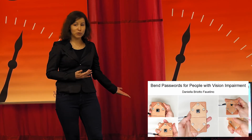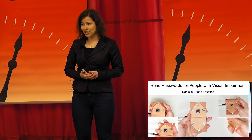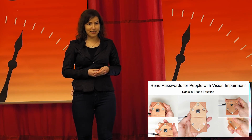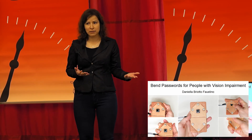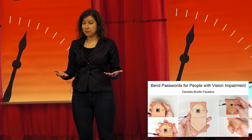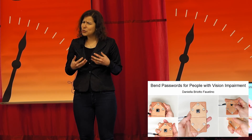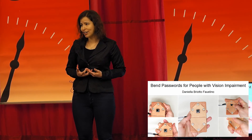My research will explore the potential of band passwords for people with vision impairment. I'm developing the flexible device pictured here, made of silicone and with flex sensors, able to capture and verify band passwords. I plan to evaluate how easy to learn and how easy to memorize band passwords are for people with vision impairment. My research is the first to explore band passwords for people with vision impairment, and I hope it will encourage the creation of more accessible methods to unlock devices.